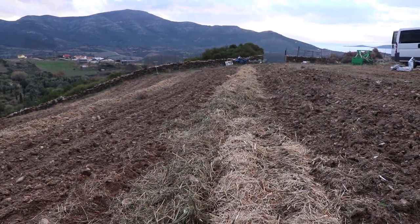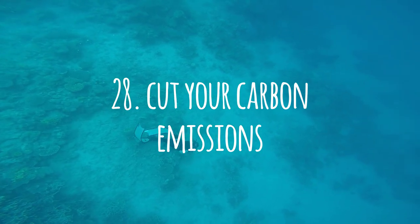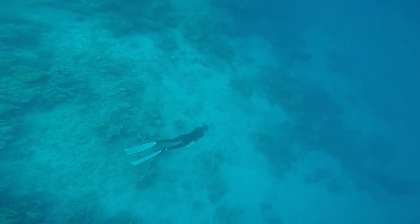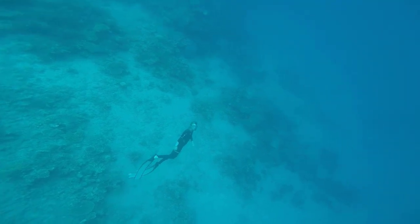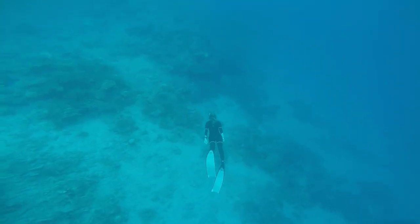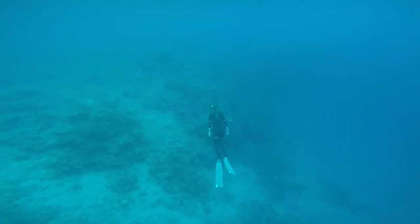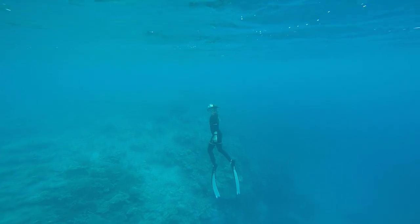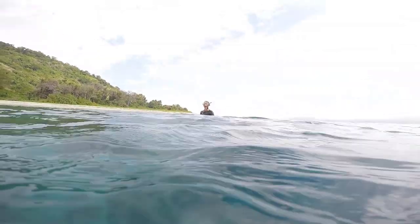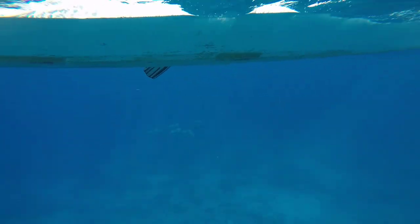Number twenty-eight: remember what is truly damaging the oceans — climate change. Decrease your energy impact: ride your bike, walk, use public transport, or carpool. Driving and flying are not ideal solutions.